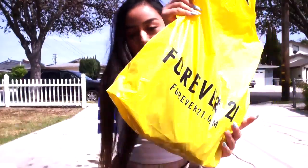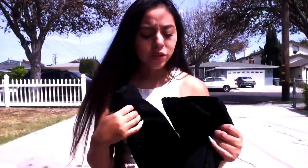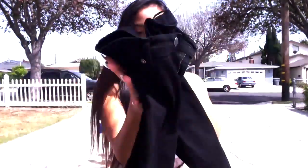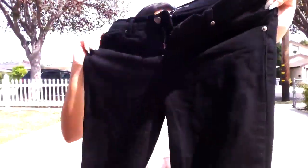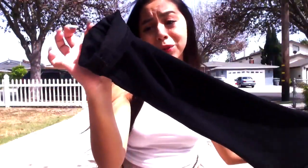I also went to Forever 21 and just picked up one thing, because I actually got in trouble for wearing the jeans I had to work. So they made me go buy some more jeans. I just got these black jeans — they were like 13 bucks. They didn't have my size, so I sized up so I could kind of wear them high-waisted. They're super comfortable and super stretchy. And of course, I'm too short, so I had to cut from the bottom.